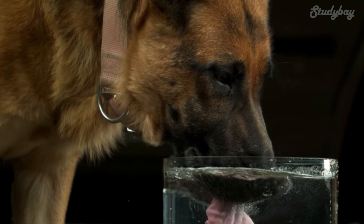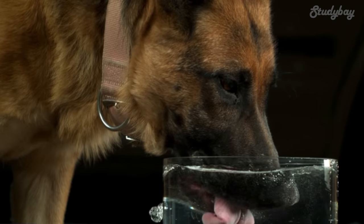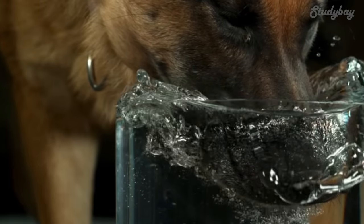Keep yourself hydrated by regularly drinking water. Water is essential to keep your mind and body in tip-top shape. Just think about the headaches you feel when you are dehydrated. Drinking water is an easy way to keep your body working well.